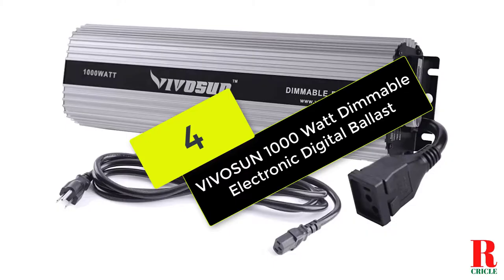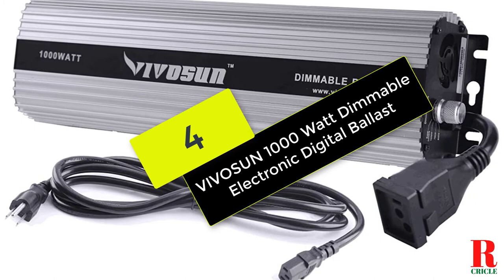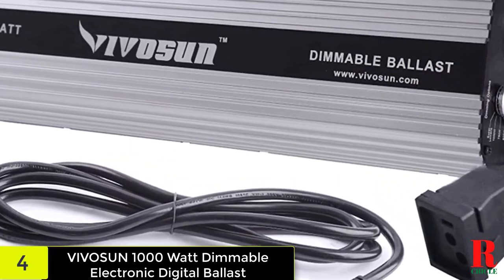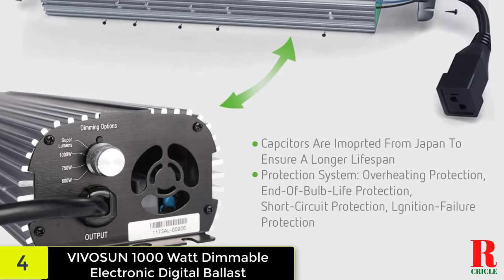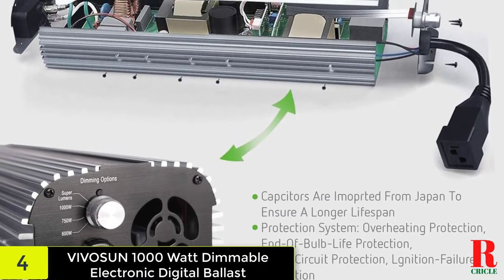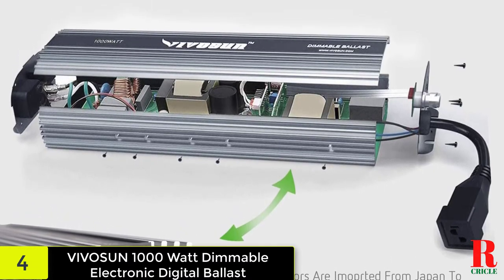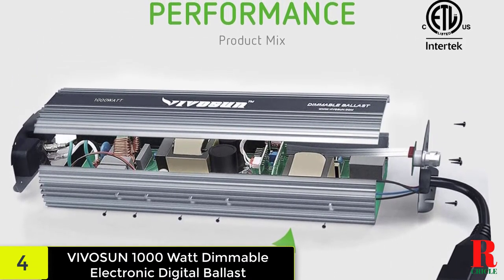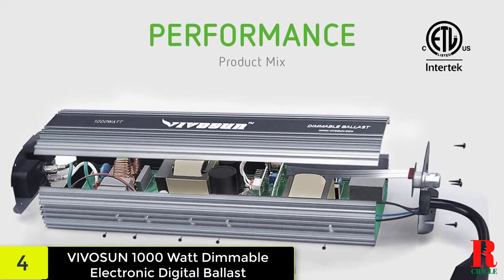At number four on our list we have the Vivison 1000 watt dimmable electronic digital ballast. This digital ballast, which comes from a reliable manufacturer, is certain to increase your yield without draining your wallet. It's a 1000 watt digital unit that runs on 120/240 volts and is compatible with both MH and HPS lights. It includes various built-in protections, including ignition failure, short circuit, and overheating protection.